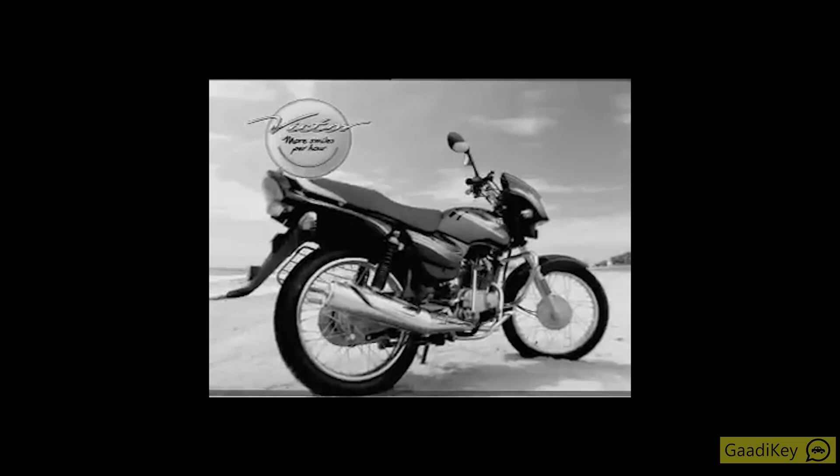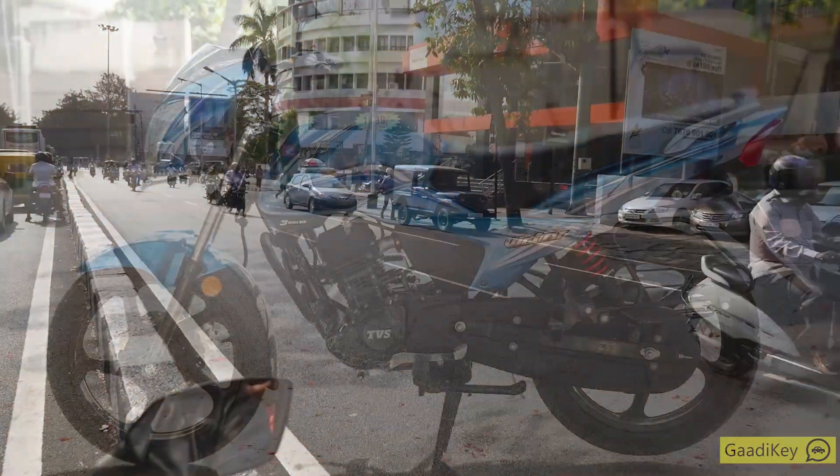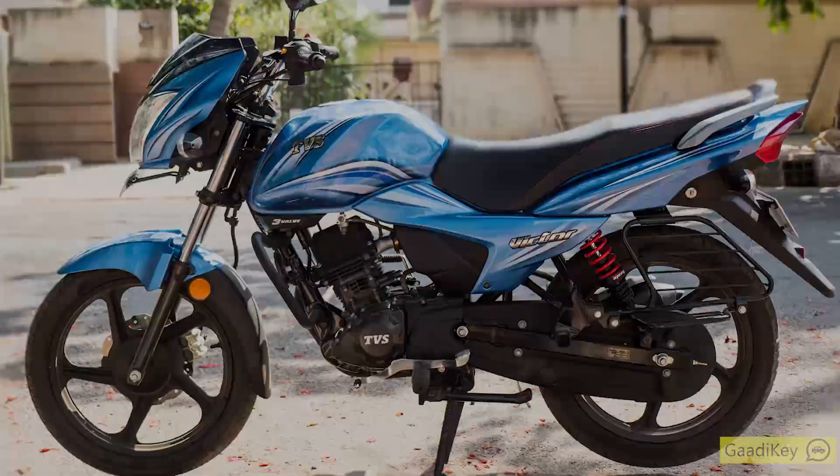And it was duly called the Victor. Now, with the new Hero Splendor hitting the market, it was on the cards that TVS relaunched the Victor. So the new TVS Victor is here to compete with its old rival, the Splendor. How well does it do? There's only one way to find out — let's ride.